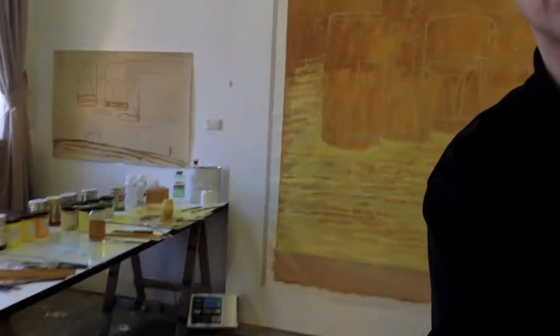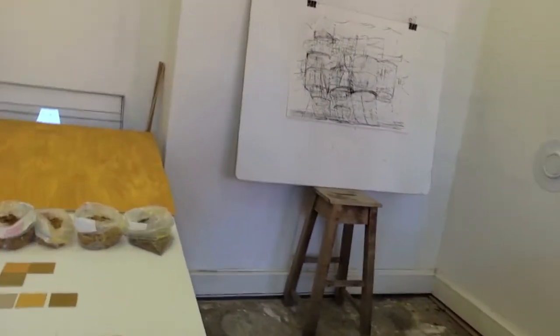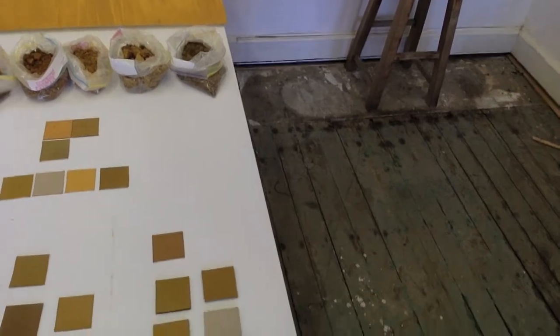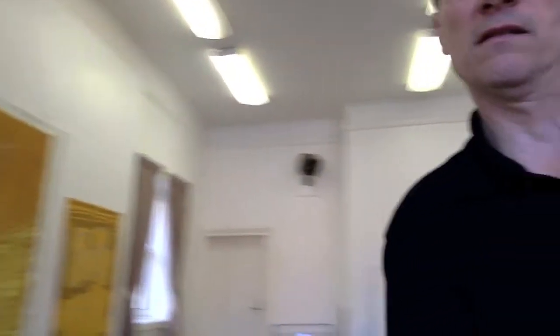So this is my palette here where I'm mixing paints for painting, and then here are some color samples I've got from walks.